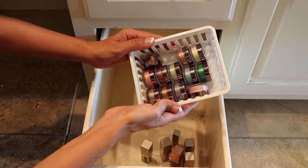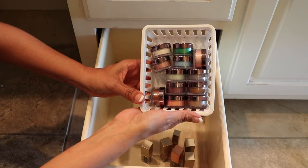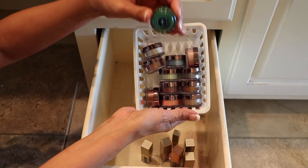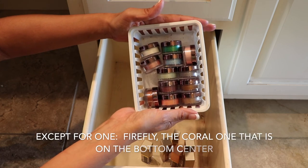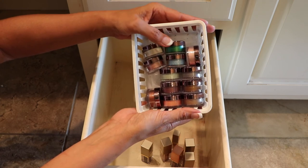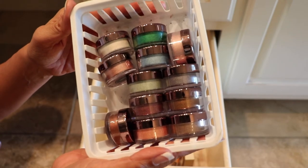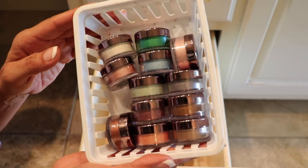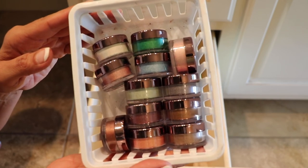These right here in this little container were also an impulse buy. These are by Makeup Geek — these are the loose shadows. I think I'll be giving these away. I really don't need these, I don't reach for these, and some of the colors are just not me. There's a couple in here that are pretty, but I just don't reach for loose pigment. So these are going.